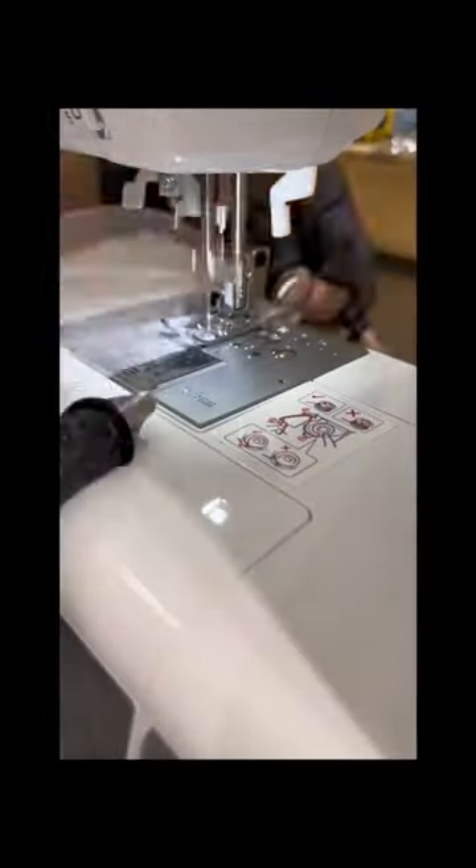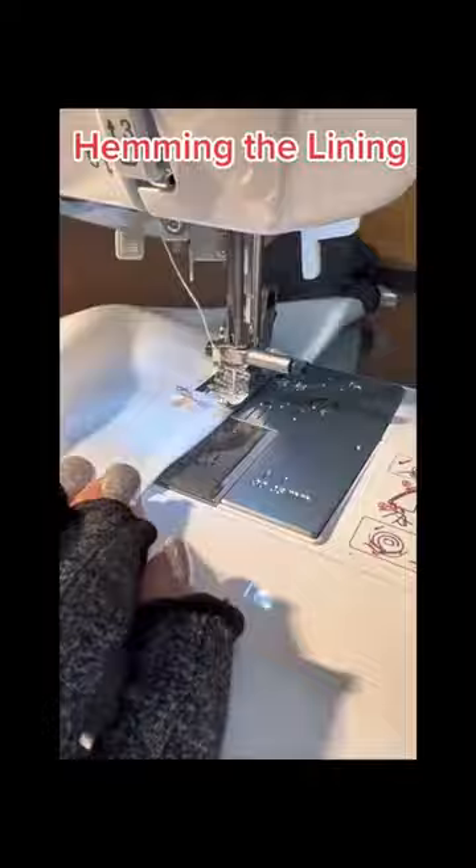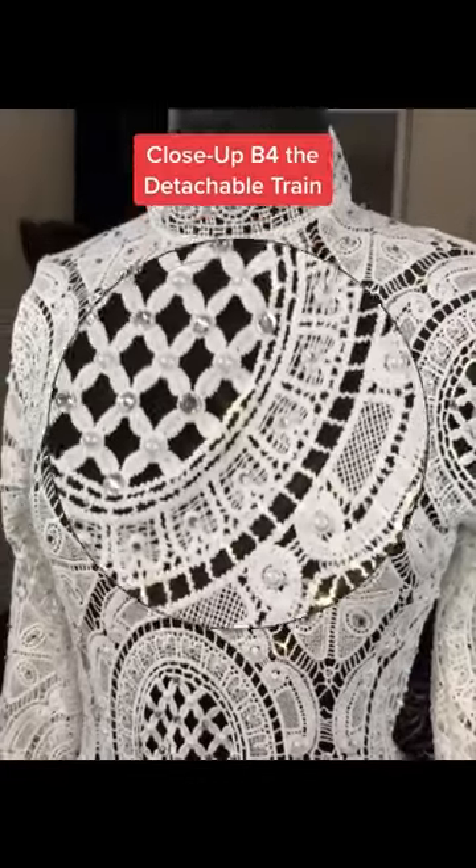It took days and days. Cutting the tulle, sewing the tulle, removing the base stitching, and even sewing the lining for the train. Detachable train.